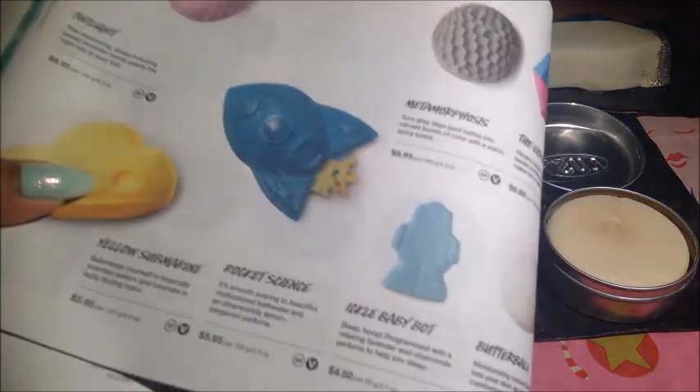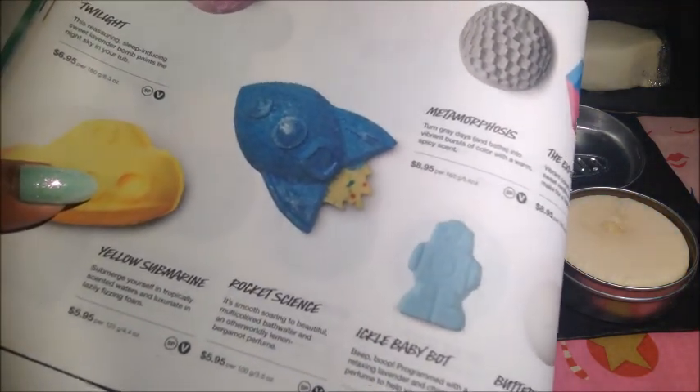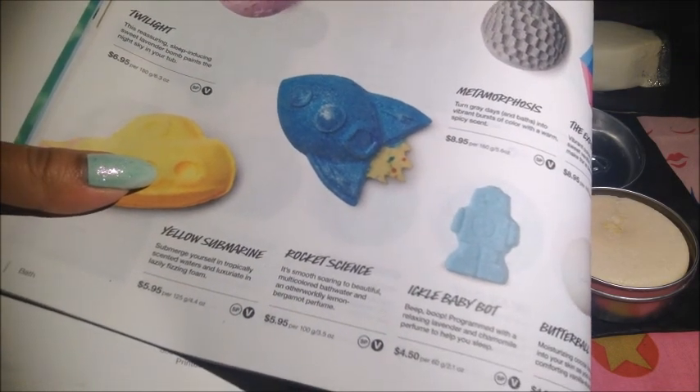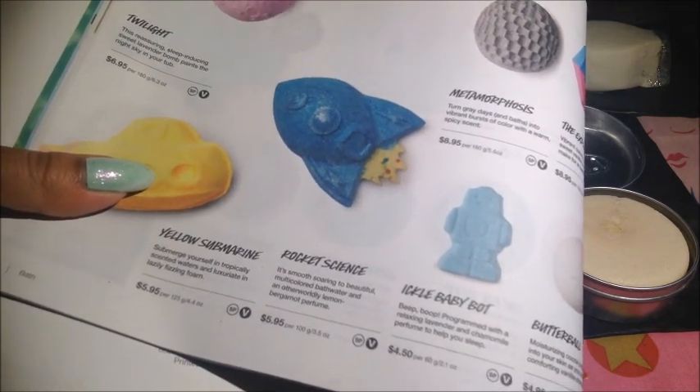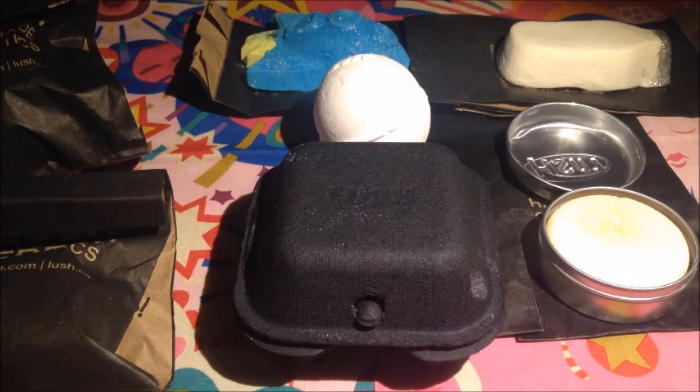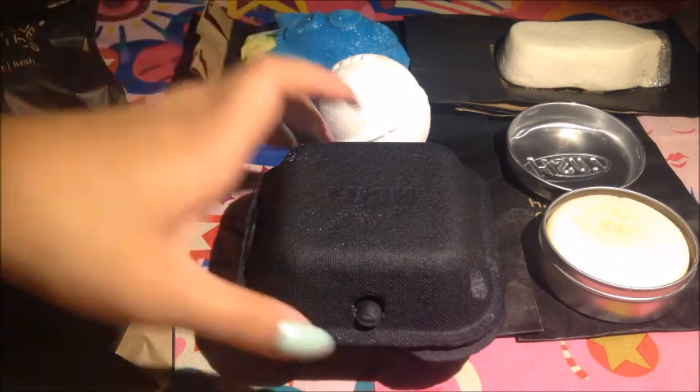Here it is — the Rocket Science Bath Bomb. The catalog says: 'Smooth, soaring to beautiful multicolored bathwater and an otherworldly lemon bergamot perfume.' I don't think it's a very citrusy scent — I don't think it smells like citrus. It's not like opening up a lemon. Whatever.